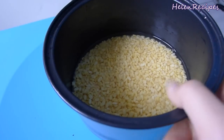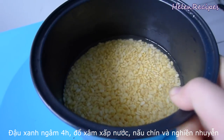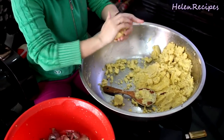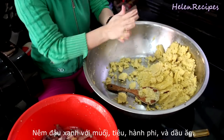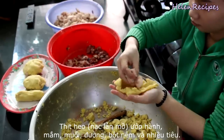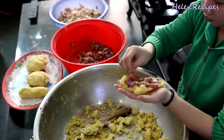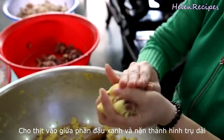To prepare the fillings, soak mung beans in water for at least 4 hours and cook in a pot filled with just enough water to cover. Then mash into a paste with a spoon and season with salt, pepper, fried shallots, and vegetable oil. Cut the pork into cubes and season with fish sauce, shallots, salt and pepper. Take a cup of the mashed mung beans, spread out on a saran wrap, add a few pieces of pork in the center, and shape it into a log about 20cm long.